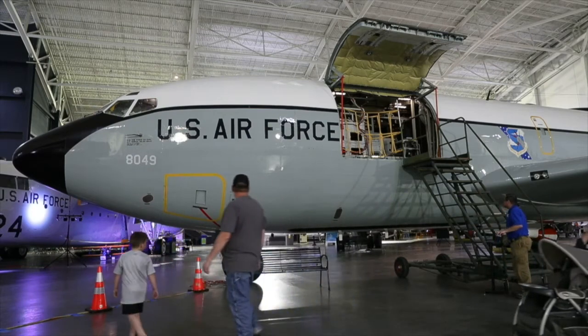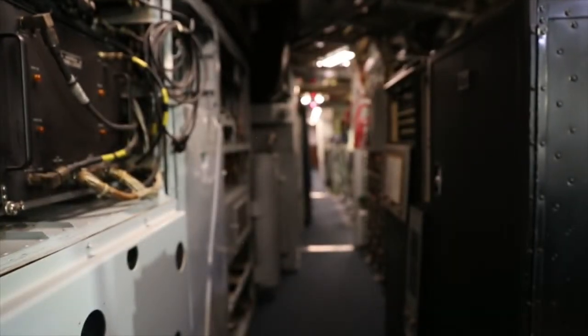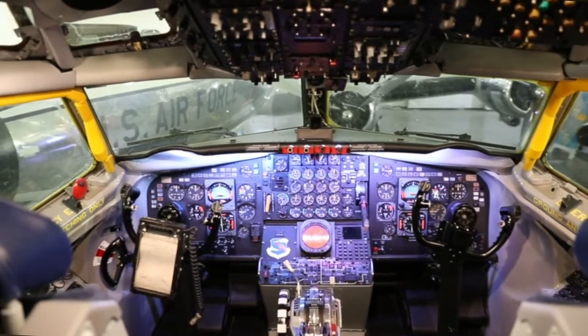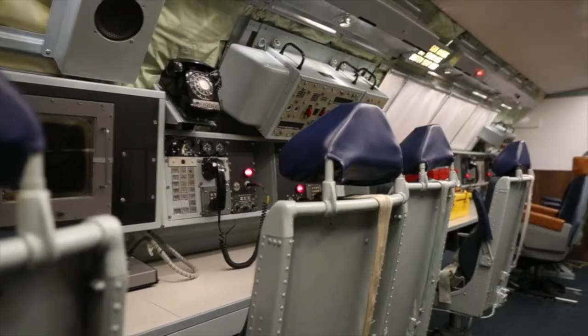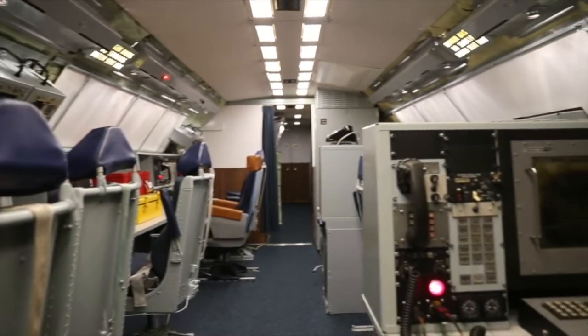We're standing here inside the Boeing EC-135. It's a command control aircraft known as the Looking Glass. Its mission was to be in the air roughly from the late 1960s all the way up to 1990. It could communicate to all the Strategic Air Command's forces and pretty much any force out there, and it could monitor and command our strategic forces if need be.